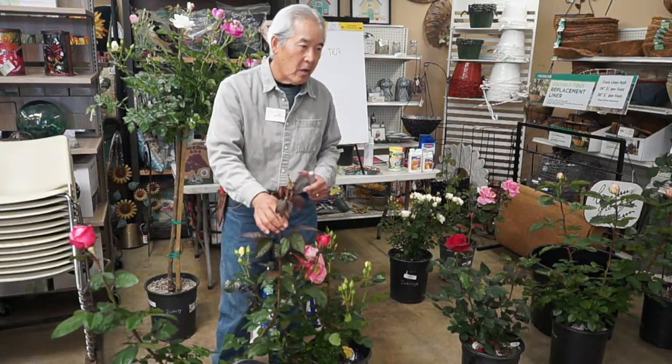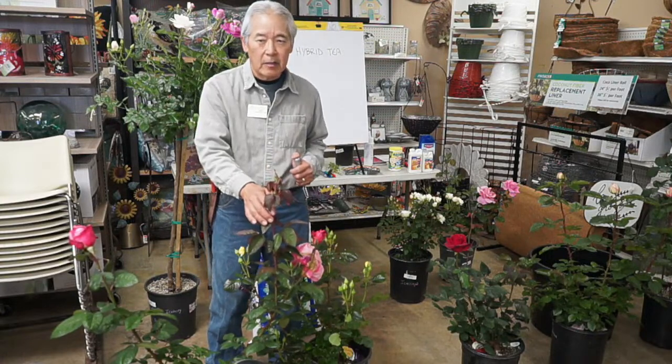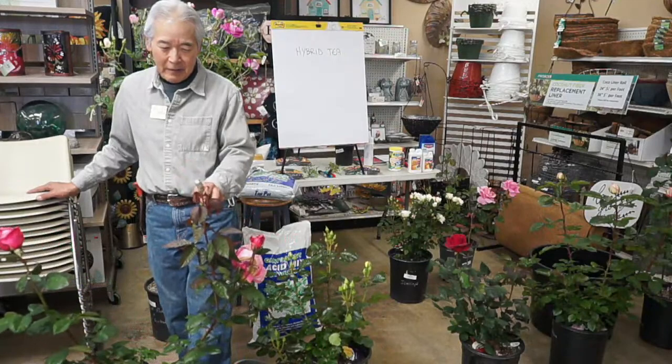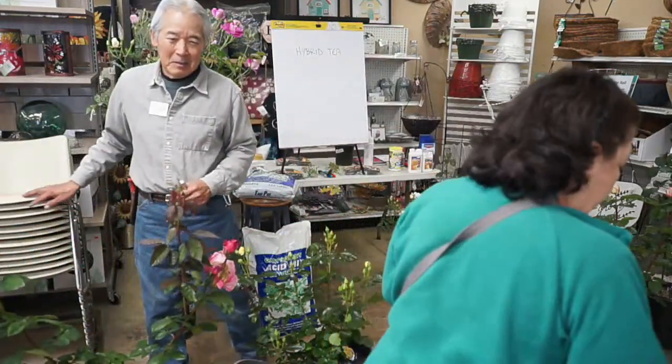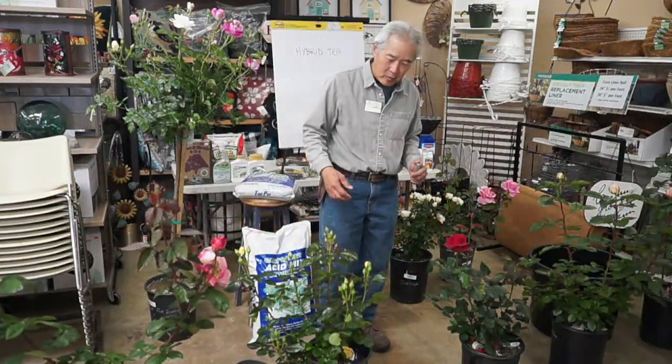If the plant's really strong it will make a cluster, and it's up to you whether you want to keep it or not. There are no rules — unless you take it to a rose show, where they won't let you win with a cluster on what's supposed to be a hybrid tea.